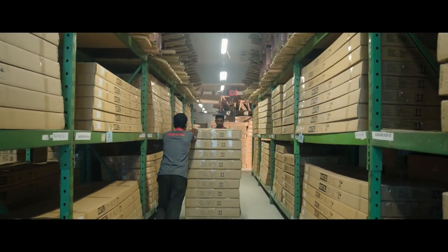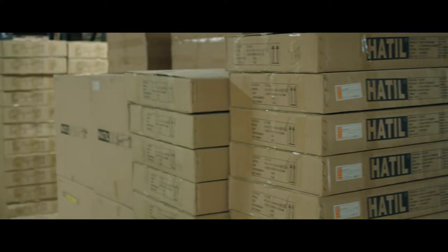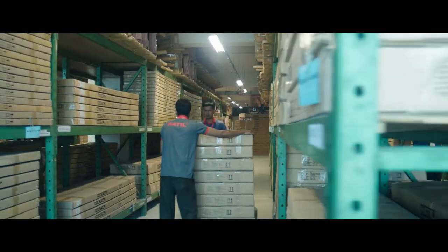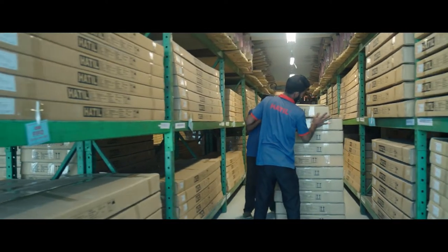Hathil's central go-down is the final destination of finished products. These are packed in flat boxes and await delivery. Semi-finished products and parts are also stored in the go-down as intermediary stock, to reduce lead time for delivery.